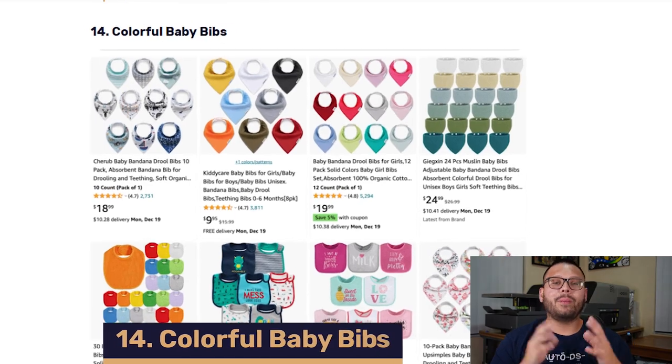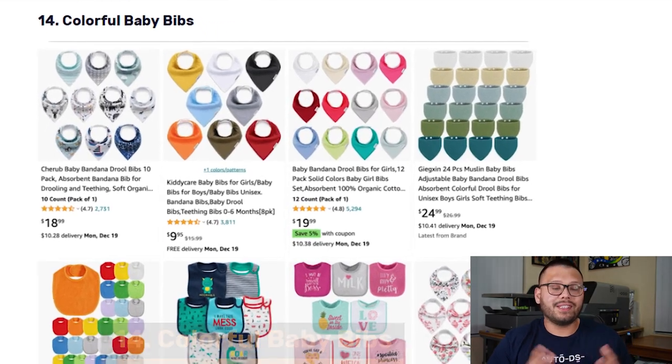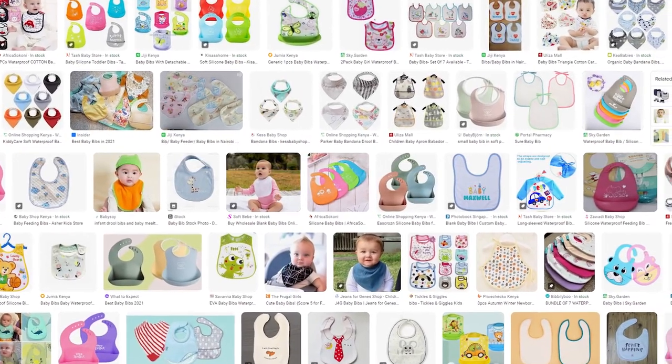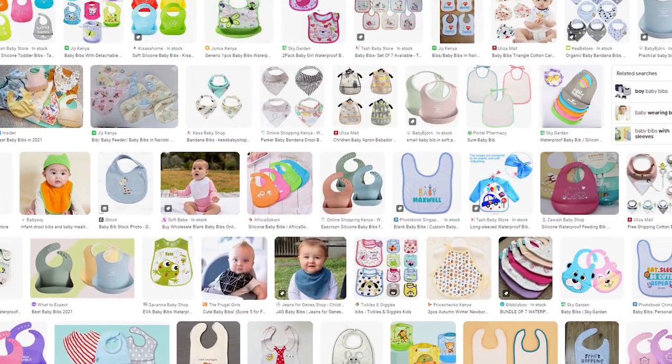At number 14, we have baby bibs. Baby bibs are always in demand because kids are extremely messy eaters and bibs keep them clean. Due to the fact that they're relatively inexpensive, parents don't just buy one or two — they buy a lot. They come in a lot of different colors, shapes, sizes, and materials, and they're really made for kids of all ages.